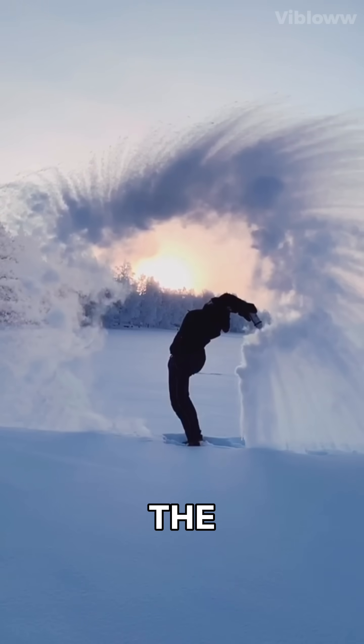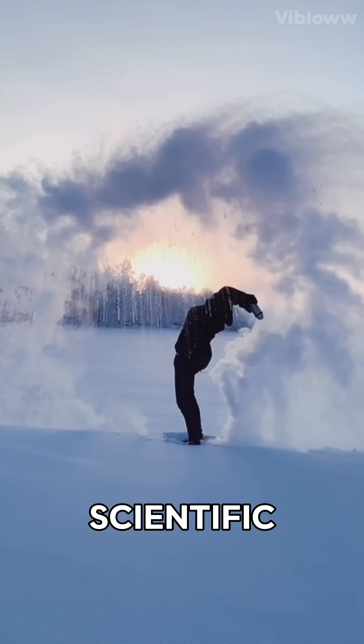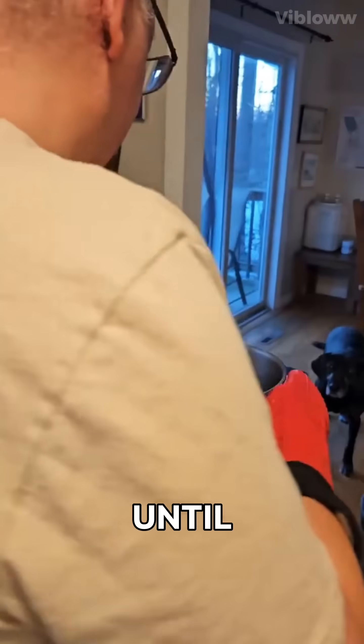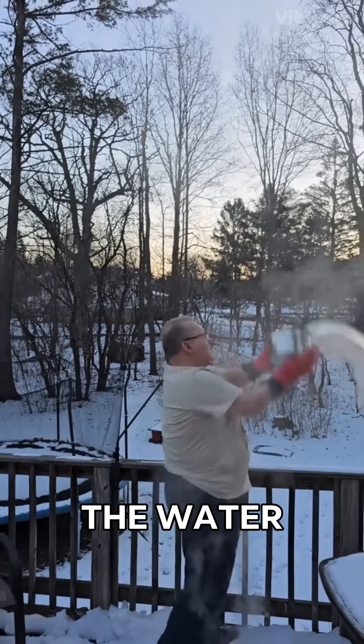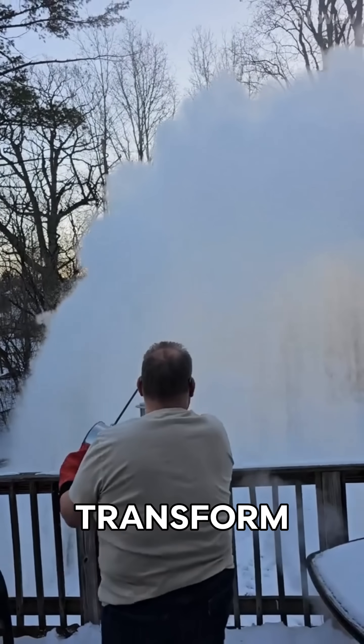This phenomenon is linked to the Mpemba effect — a strange yet beautiful scientific mystery. Want to try it? Heat water until it's boiling, go outside where it's below minus 20 degrees Celsius, throw the water high into the air, and watch it magically transform into snow.